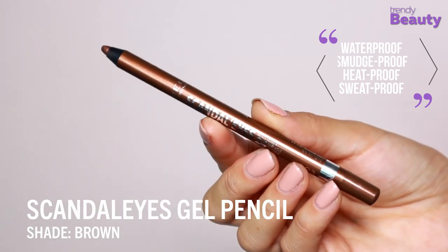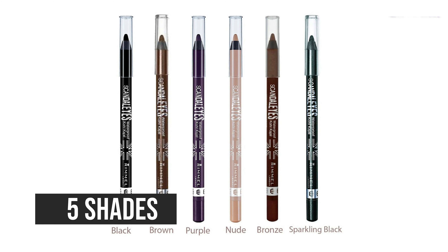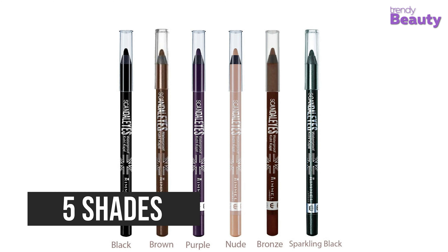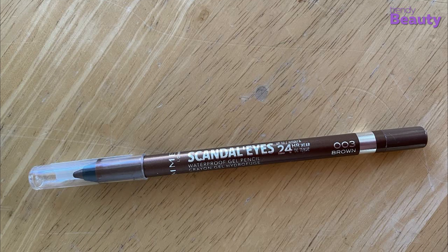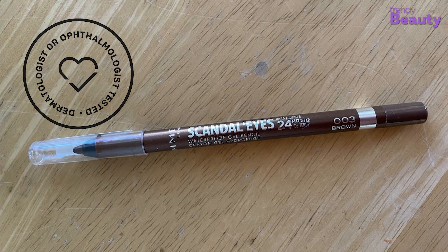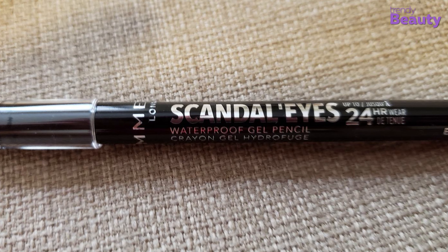The product is water, smudge, heat and sweat proof, which makes it a convenient option for you. Moreover, you can choose from five different shades to pick the one which suits you perfectly. The Rimmel London Scandal Eyes Waterproof Gel Pencil is a dermatologist and ophthalmologist tested product, and it is a safe option for sensitive eyes as well.